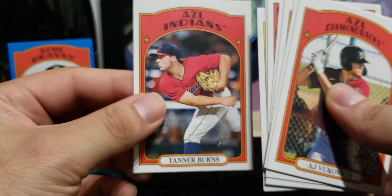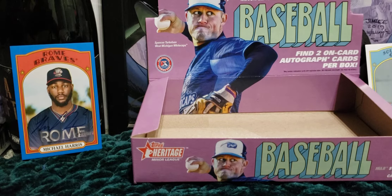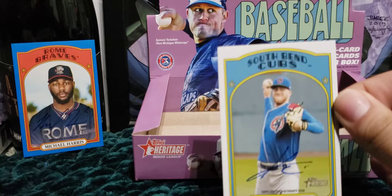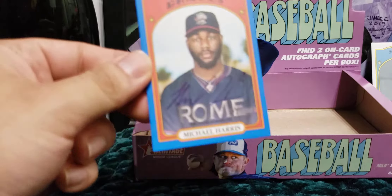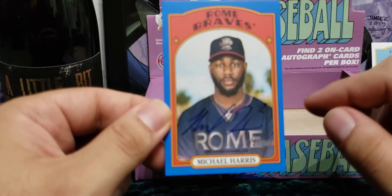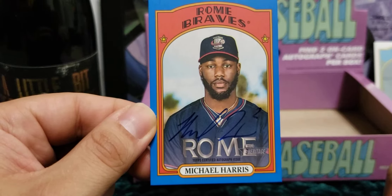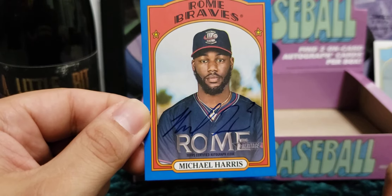And that's gonna do it for minor league Heritage — not a bad box. We got a pitcher and a hitter for our autos. I don't know much about either but what's nice is the autos are on-card. And we got this nice parallel out of 99 of Michael Harris — not bad at all.